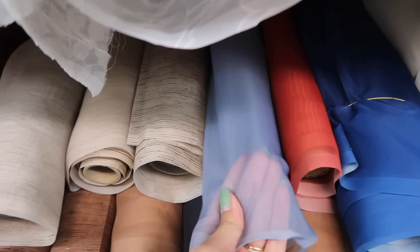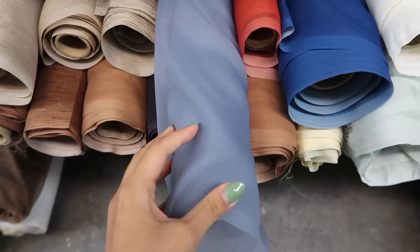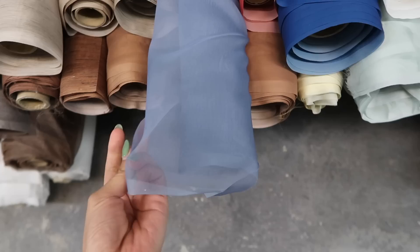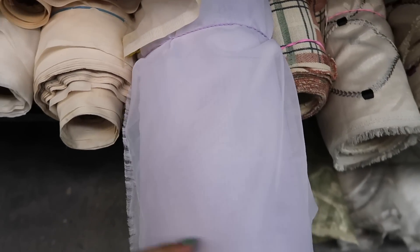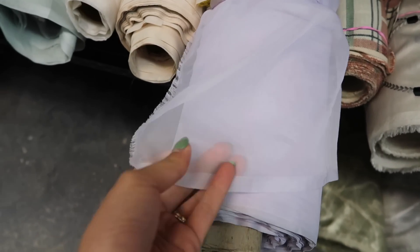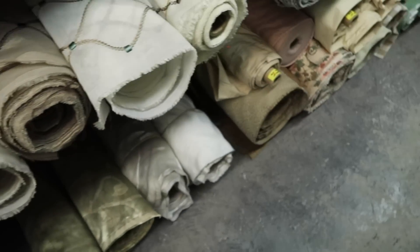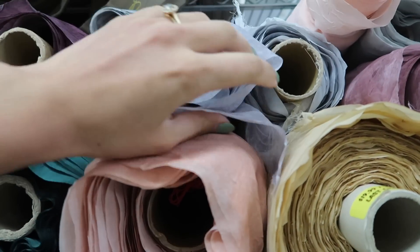I like to touch them a little and just see how the light bounces off. This one seems to bunch really nicely — this is a good option. Maybe a little bit too pure though; I want something a bit more muted. So I'm going to look around some more.